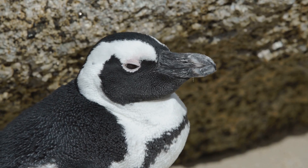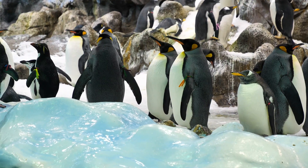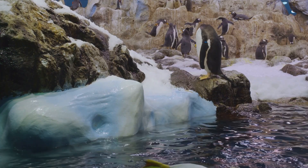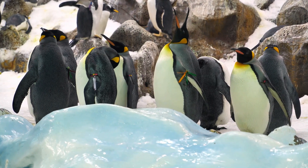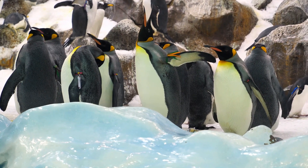Fun fact: penguins can have up to 100 feathers per square inch. That's like having a built-in down jacket. And underneath all that, they have a thick layer of fat called blubber. This fatty layer acts like thermal underwear, keeping them warm even when temperatures drop below freezing.